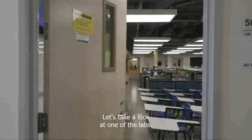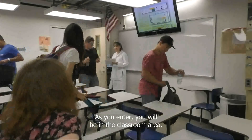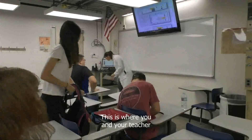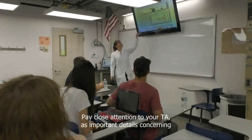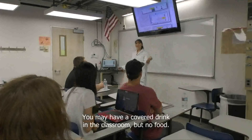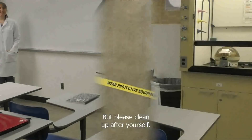Let's take a look at one of the labs. Before you come to lab, make sure you read your lab guide and do all pre-lab assignments. As you enter, you will be in the classroom area. This is where you and your TA will discuss this week's lab. Pay close attention to your TA as important details concerning safety and procedures will be covered. You may have a covered drink in the classroom, but no food. Please clean up after yourself.